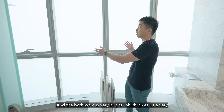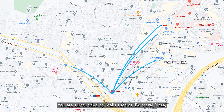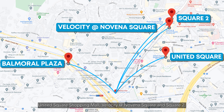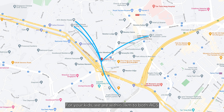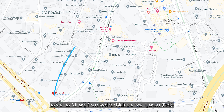The bathroom is very bright, giving a cool and elegant atmosphere. You're surrounded by malls such as Balestier Plaza, United Square Shopping Mall, Velocity, Novena Square, and Square 2. You're just one MRT stop away from Orchard Road to satisfy any shopping and dining desires. Newton One is right next to Newton MRT Station, allowing you to get to work hassle-free without a car. For your kids, we are within 1km to both ACS as well as SJI, and a preschool for multiple intelligences.